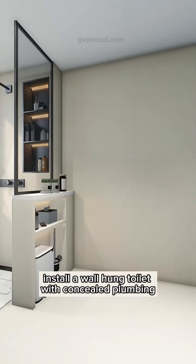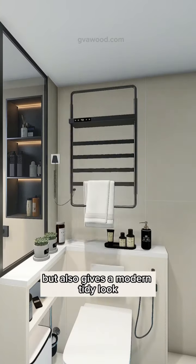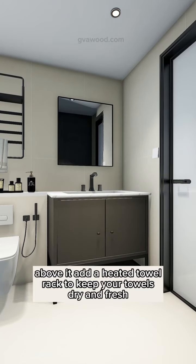Instead of a floor-mounted toilet, install a wall-hung toilet with concealed plumbing. It's not only easier to clean but also gives a modern, tidy look. Above it, add a heated towel rack to keep your towels dry and fresh.